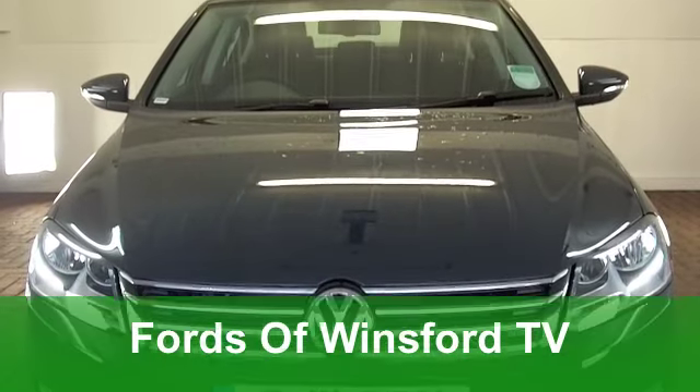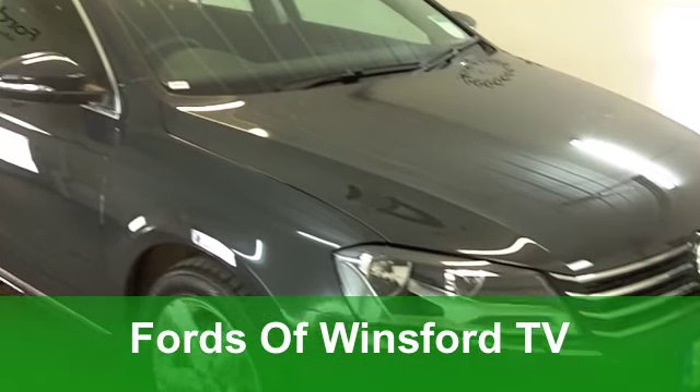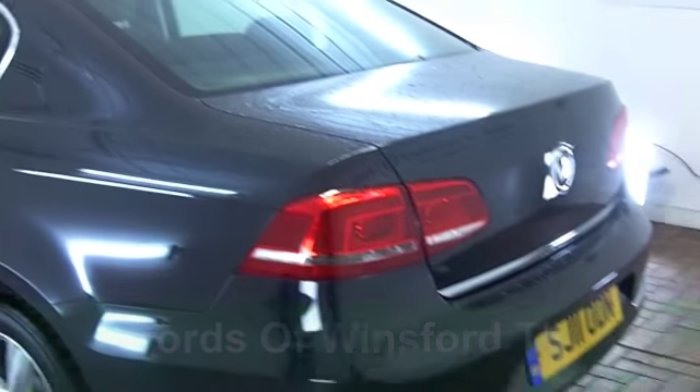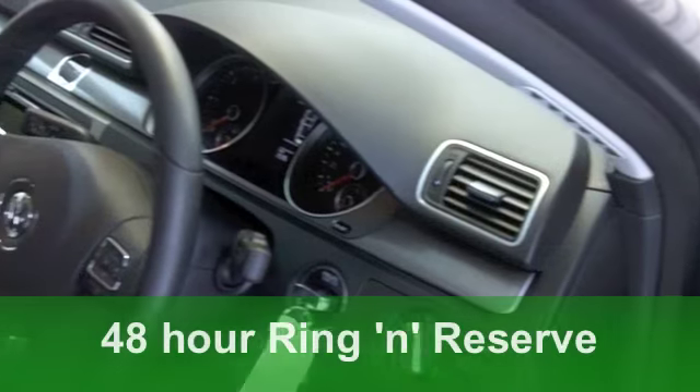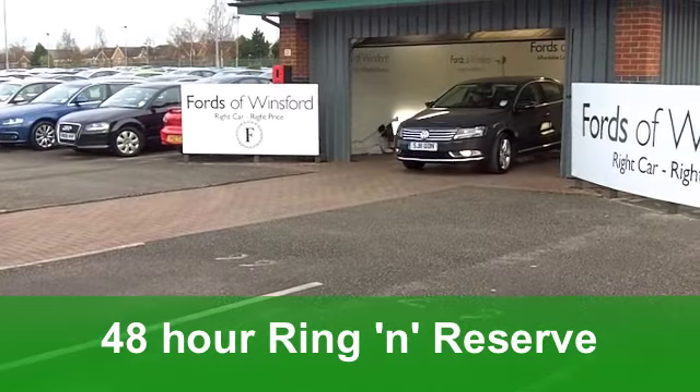The Volkswagen Passat really is a very decent executive car. It won't let you down — great driving experience. This one comes from 2011. It's a 1.6 TDI Blue Motion with just around 2,500 miles on the clock, hardly anything, so this car really is as good as new.